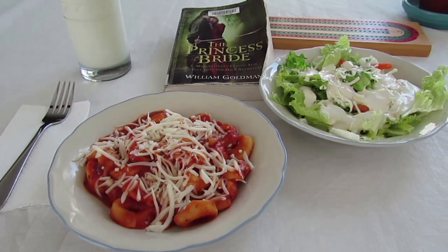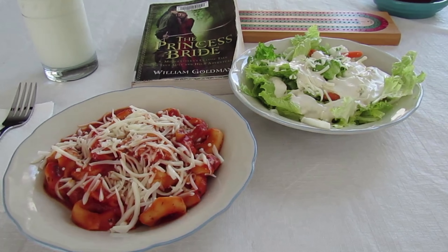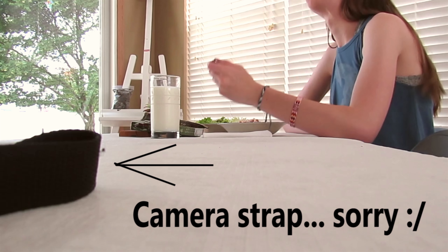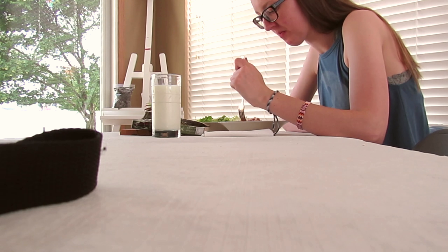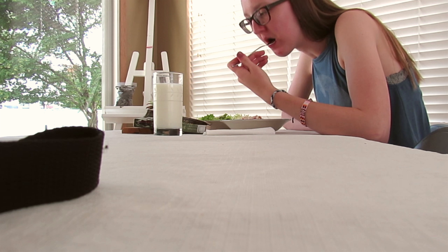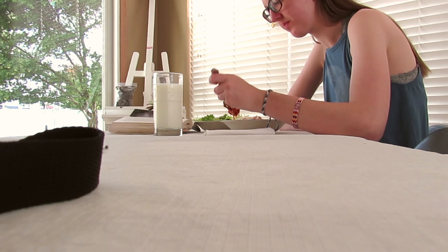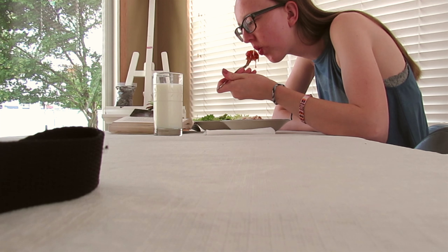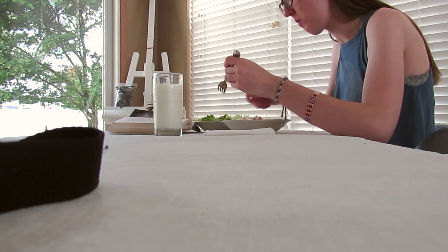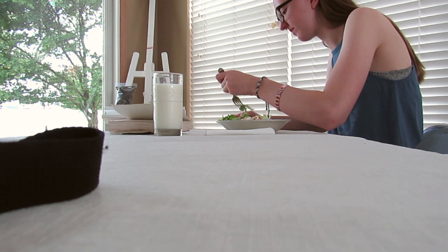For dinner I had a cheese tortellini with red sauce pasta, topped with mozzarella cheese — apologies, you can see my caramel strap, I didn't realize it until after I finished recording. I'm also having a salad with eggs, mozzarella cheese, carrots, and ranch dressing, as well as milk because you need milk to help you grow. I'm back in my sunroom reading another book while I eat — The Abridgement of The Princess Bride by William Goldman.